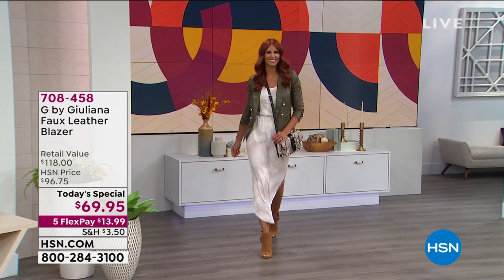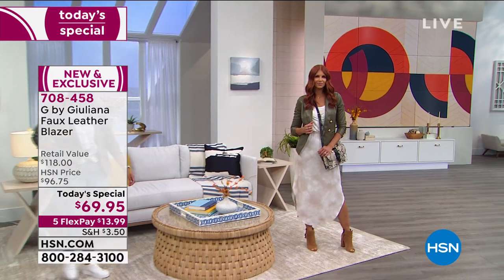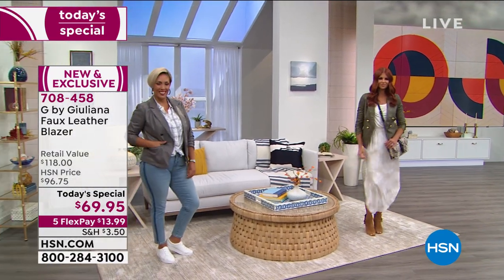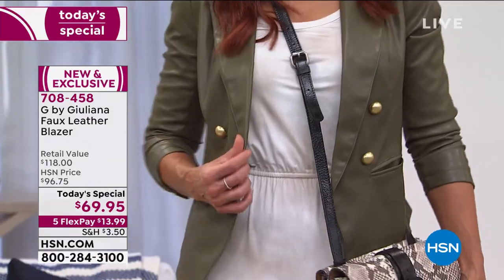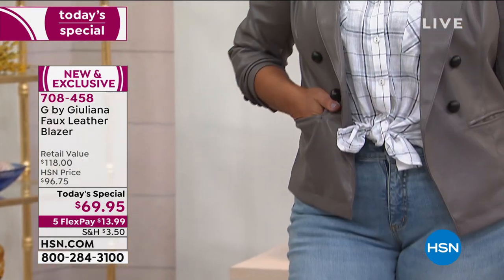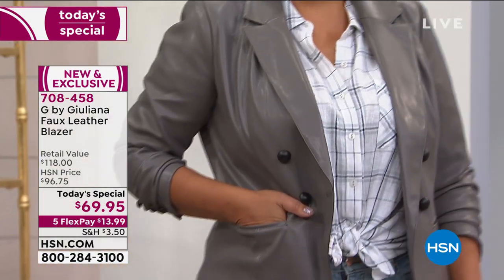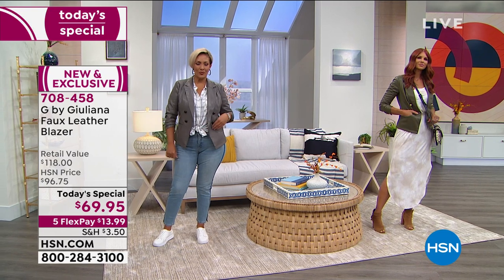I have to tell you, every host and model behind the scenes has been waiting for this Today's Special from Juliana. We love her style, and for the first time in eight years, Juliana has designed the most fabulous, softest, vegan faux leather blazer with all these dressmaker tailored details that we are going to walk you through everything.